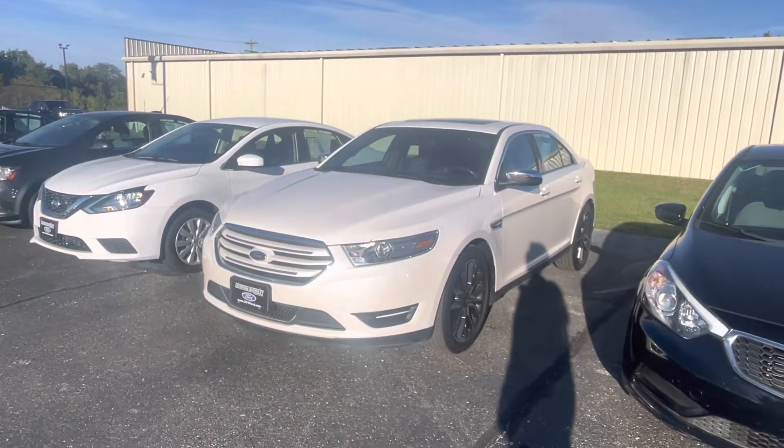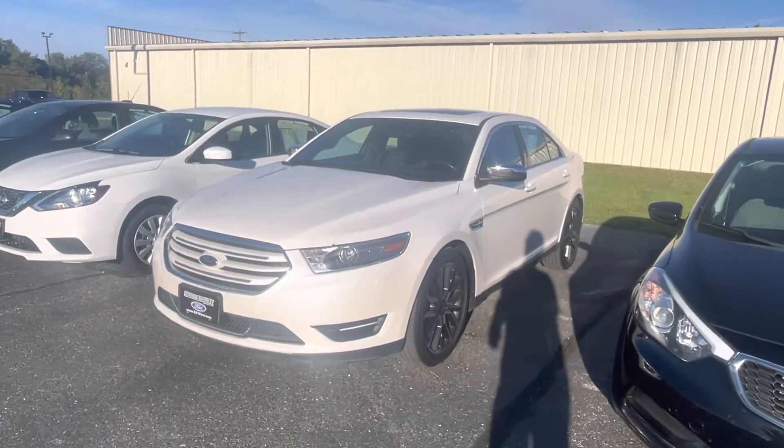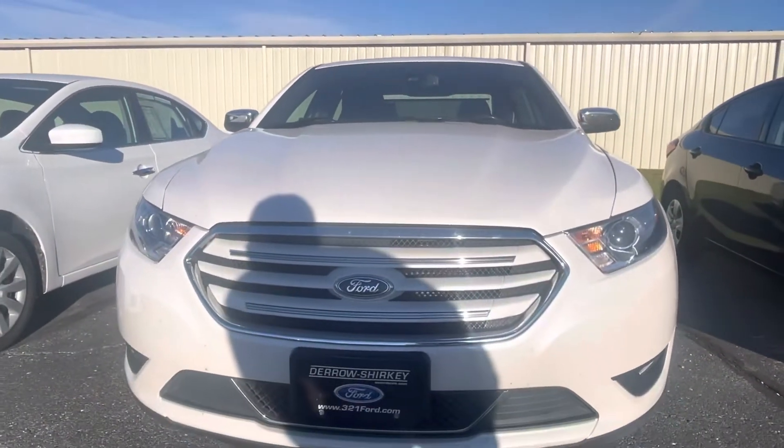Hey, I love that. Tanner here with Darryl Shirky Ford. I know you did speak with Nate — Nate actually called me from his son's football game, as he will be off tomorrow. But just want to do a quick walk-around of this 2018 Ford Taurus.